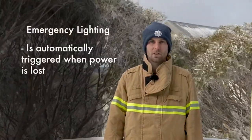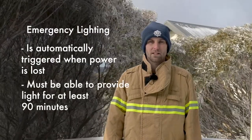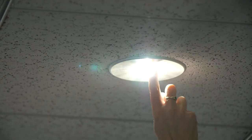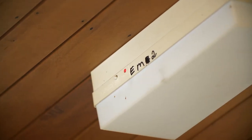It is important that emergency lighting is automatically triggered when power is lost and is able to provide light for at least 90 minutes. Emergency lighting can be tested either by pressing and holding the small button on each of the lights or by temporarily switching off the power.